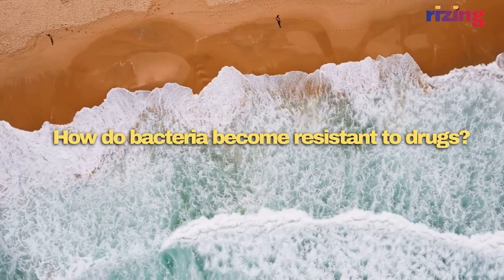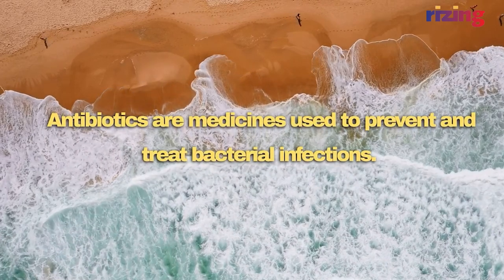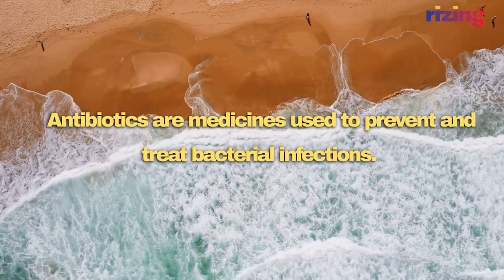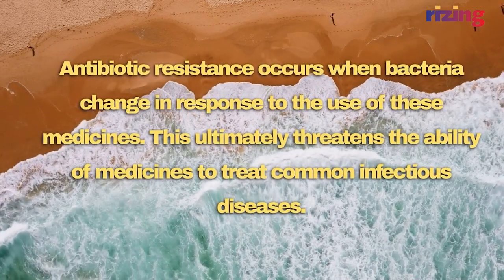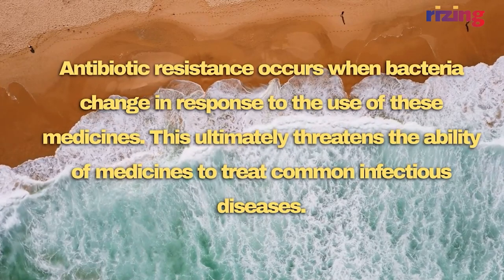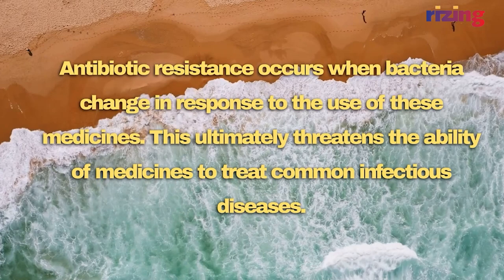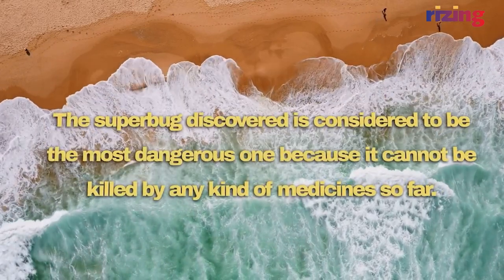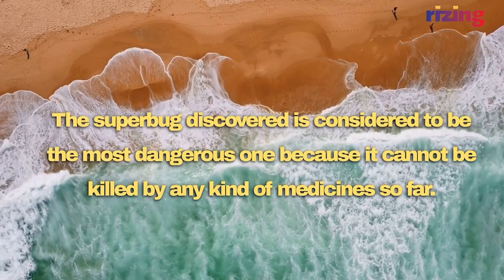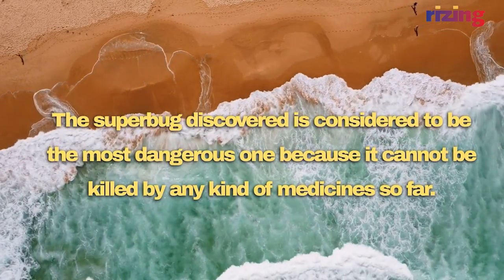How do bacteria become resistant to drugs? Antibiotics are medicines used to prevent and treat bacterial infections. Antibiotic resistance occurs when bacteria change in response to the use of these medicines, which ultimately threatens the ability of medicines to treat common infectious diseases. The superbug in question is considered to be the most dangerous one because it cannot be killed by any kind of medicine so far.